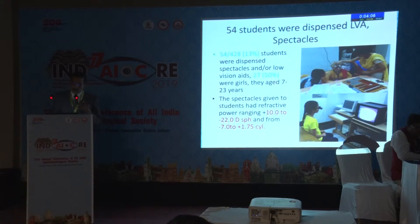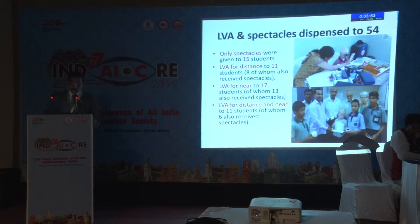54 students were dispensed low vision aids and spectacles because they were expected to improve. The spectacle power ranged from plus 10 to minus 22, or cylinder from minus 7 to plus 1.75. Some were given only specs, some were given LVA for distance, LVA for near, or LVAs for both distance and near.